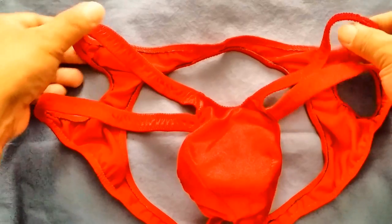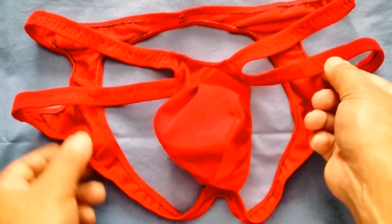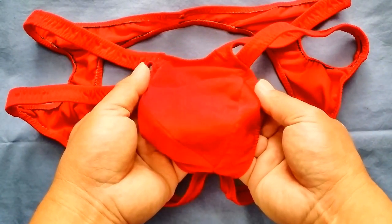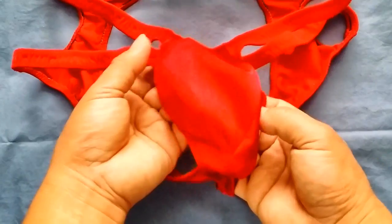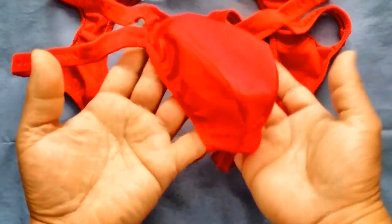These are the interesting designs from our jockstrap or jocks category. As you can see, it has a signature pouch design. The front pouch has a nice basket that will definitely show a nice revealing bulge when you wear it.